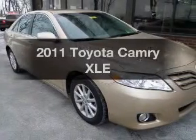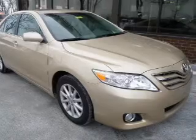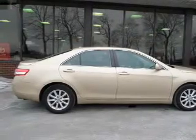Check out this 2011 Toyota Camry. If you're looking for a first-rate auto, this one could be yours today. The powertrain includes front-wheel drive with an efficient four-cylinder engine connected to a smooth-shifting six-speed automatic transmission.